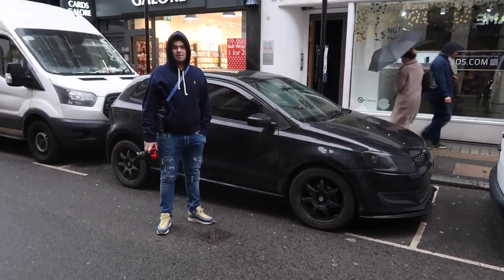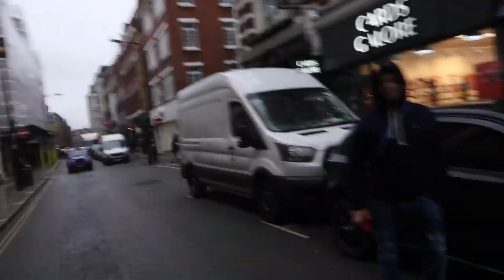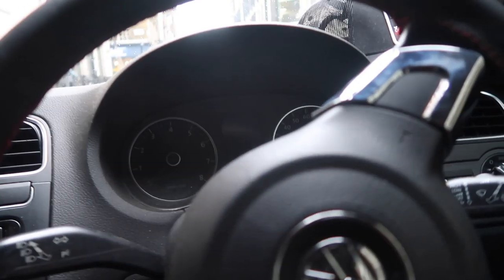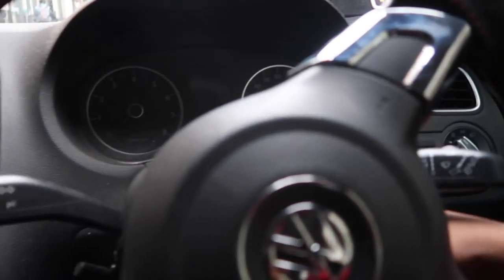I've also got some Jordans I need to shoot, two of them not out yet so I'll show you those. We've just parked up in Soho and we're just gonna wait for the online release - we're an hour and 15 minutes to the online release. My car is dead because we were just listening to the radio.